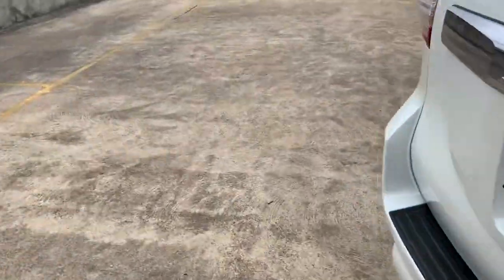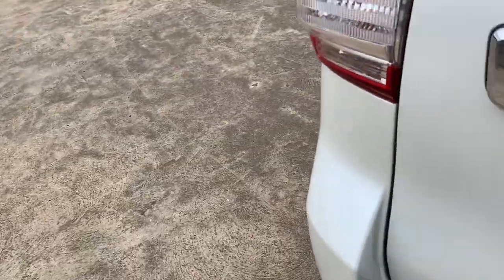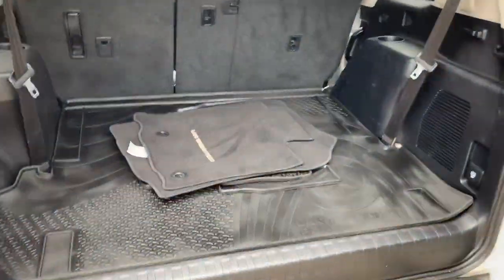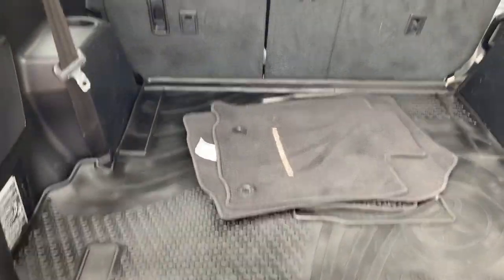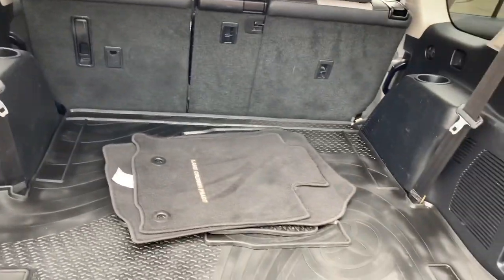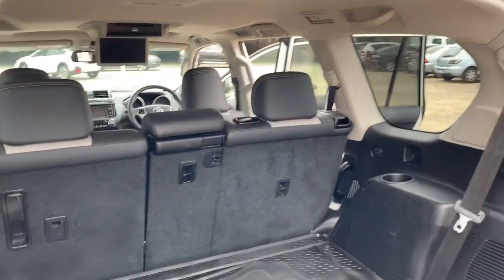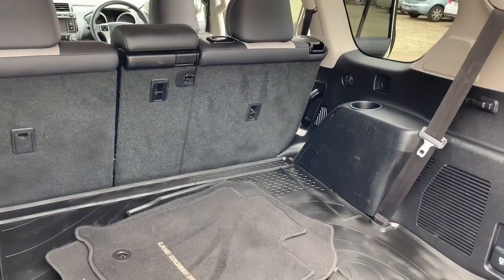We'll take a look in the boot — you've got a set of floor mats there, plus the rubber mat as well. Obviously your third row seat pops up out of the floor, so it is a seven seater. A nice tidy vehicle — all inquiries welcome, please give us a ring.